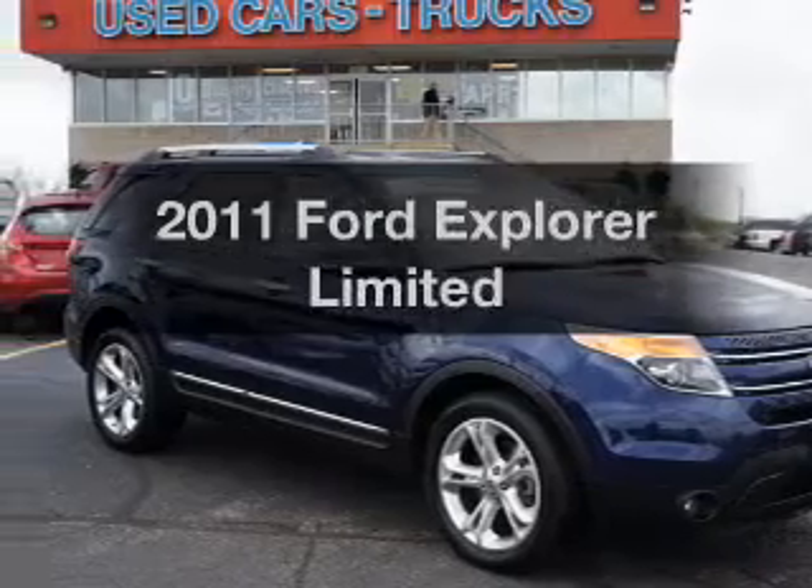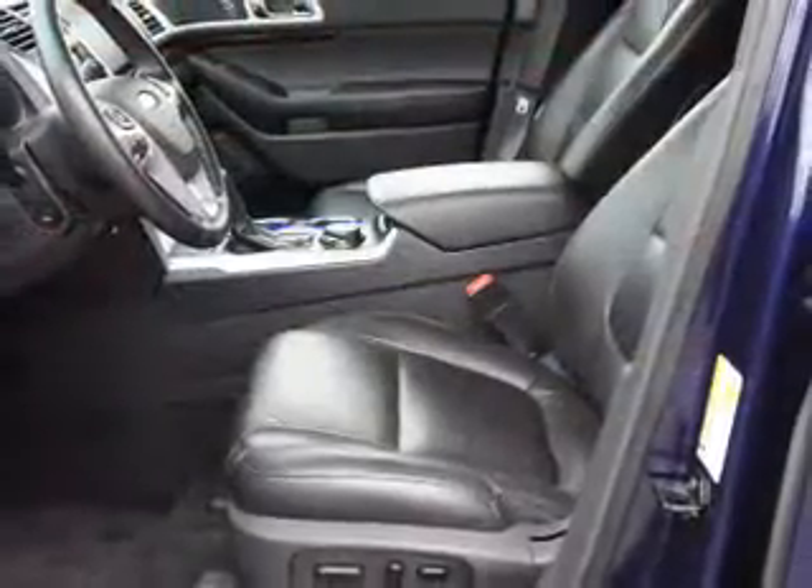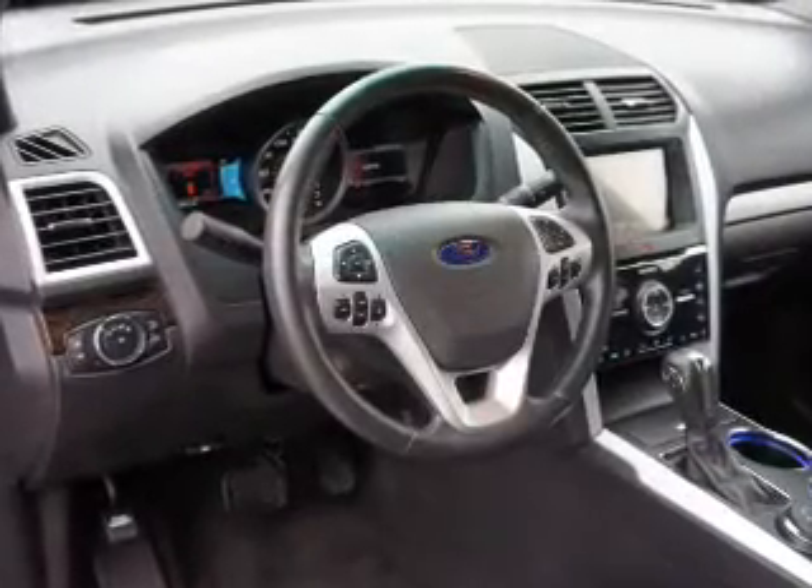Presenting the 2011 Ford Explorer. If you're looking for a first rate auto, this one could be yours today. With a reliable 6 cylinder engine connected to a smooth shifting 6 speed automatic transmission.